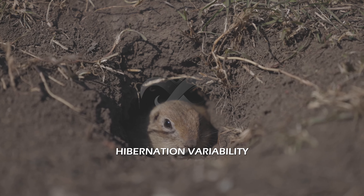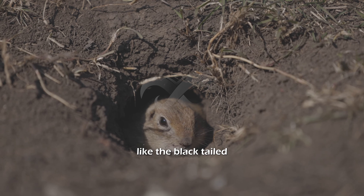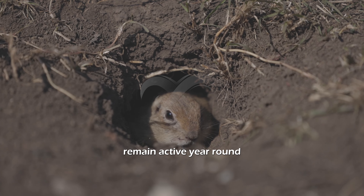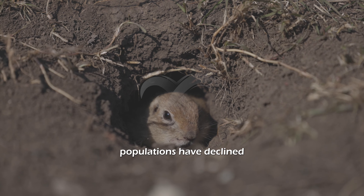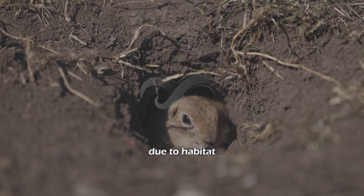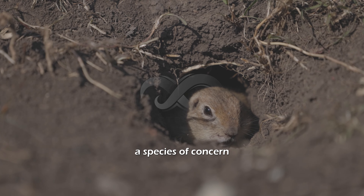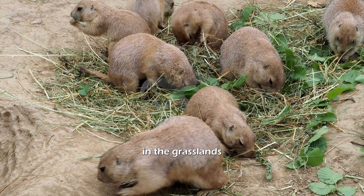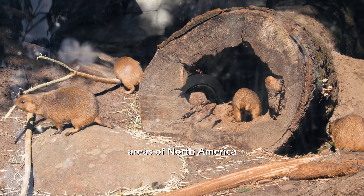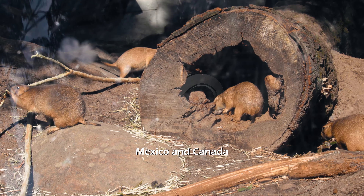Hibernation variability: some prairie dogs hibernate, while others, like the black-tailed species, remain active year-round. Population decline: prairie dog populations have declined due to habitat loss and disease, making them a species of concern. Prairie dogs are most commonly found in the grasslands and arid areas of North America, including the United States, Mexico, and Canada.